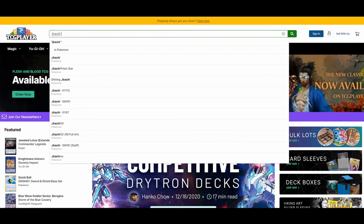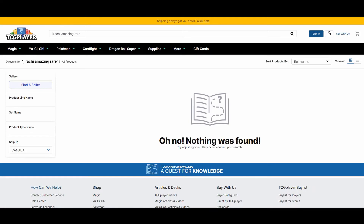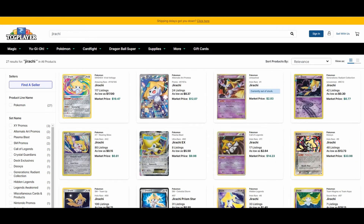Next up is TCG Player. TCG Player is similar but focused on Pokemon, Magic, and other games like Cardfight and Dragon Ball Super. Let's search for Jirachi Amazing Rare — and there it is, the Amazing Rare pulled up right there.